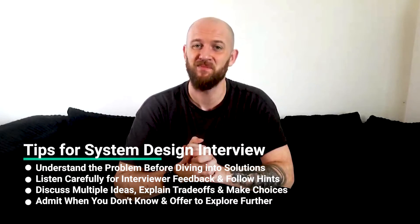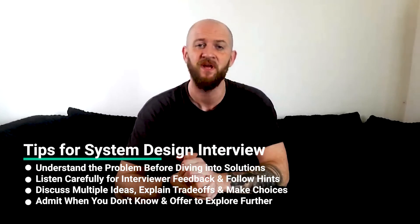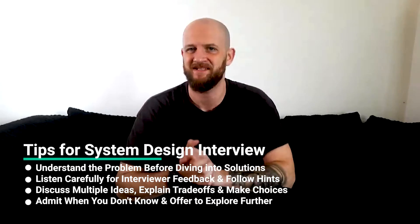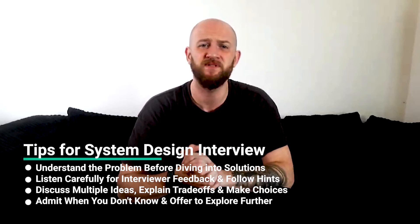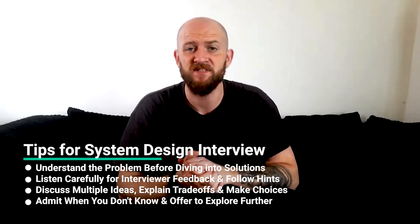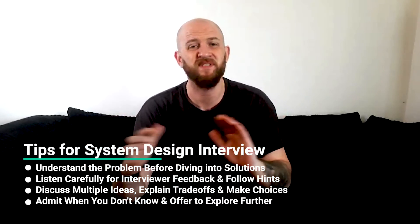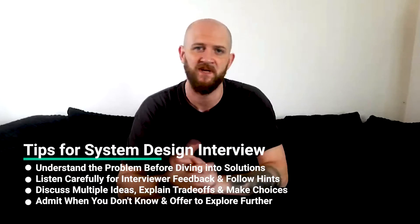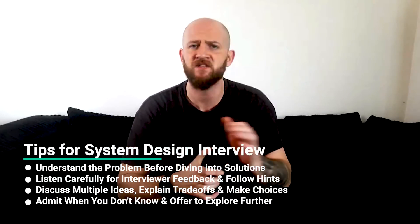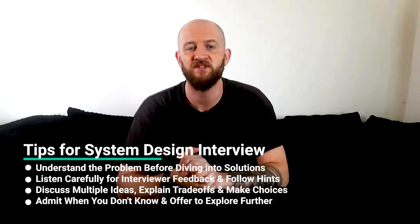First, really make sure you understand the problem — I can't stress this enough. One of the most common mistakes candidates make is jumping straight into solution mode. Make sure you clarify requirements, define a scope, and articulate it. Explain what your goals are and how you're going to attack the problem. This also lets the interviewer drive you in the direction they want. Second, listen very carefully for feedback from your interviewer. They know the scope of this interview is infinite — they have a list of themes they'd like to cover so they can assess you across a range of topics. You'll regularly get hints such as, 'Let's assume XYZ isn't a constraint,' which is your cue to move on to the next theme.